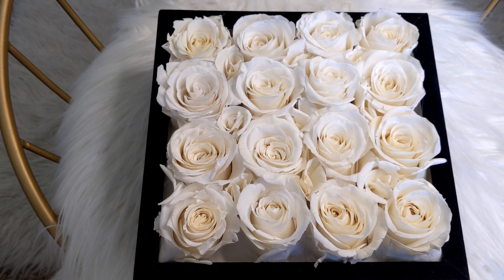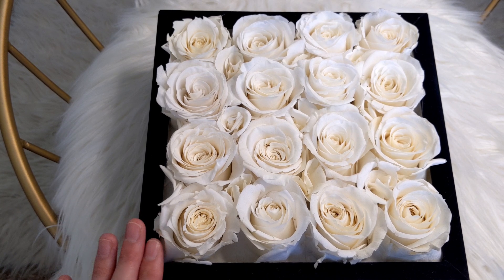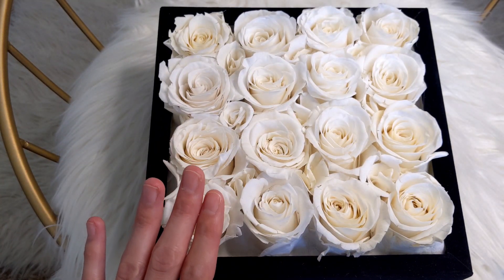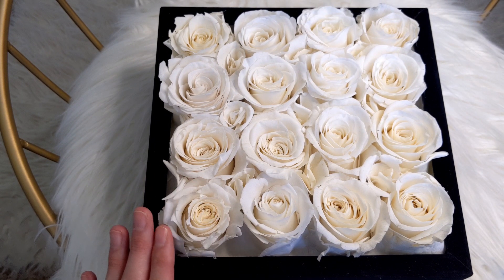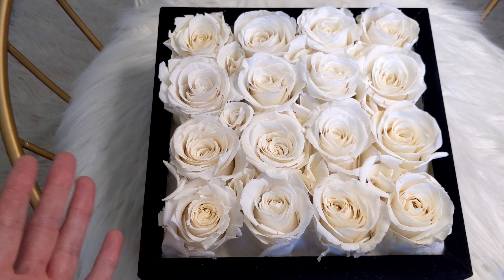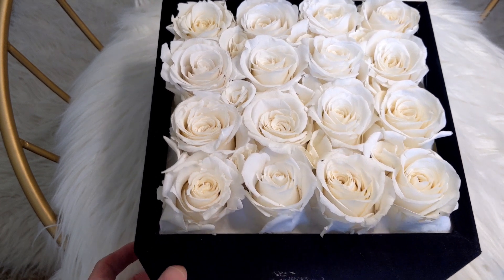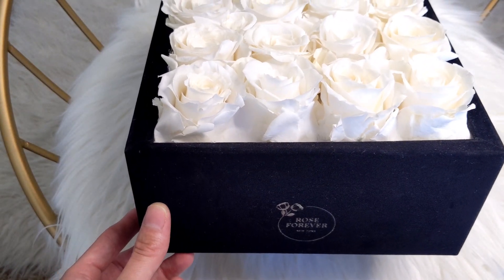So just to give you a little bit of information about Rose Forever — they are a New York-based brand, launched back in 2019. They specialize in designing luxurious flower bouquets with hand-picked wizard roses that last for a year. The nice thing about these roses is that they will last a long time. I stopped buying flowers because they last only a few days and then that's it.